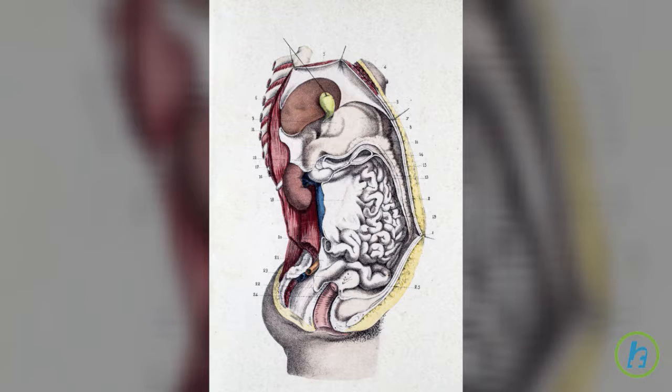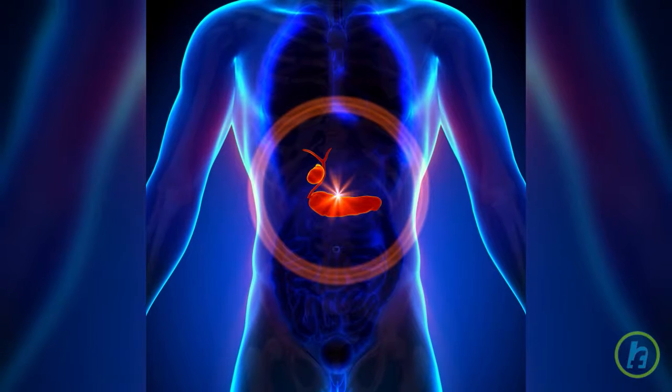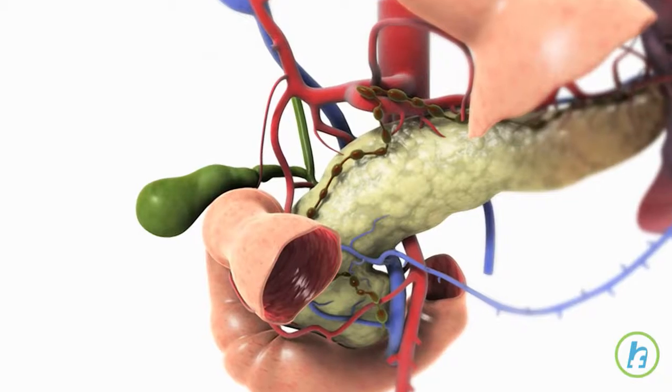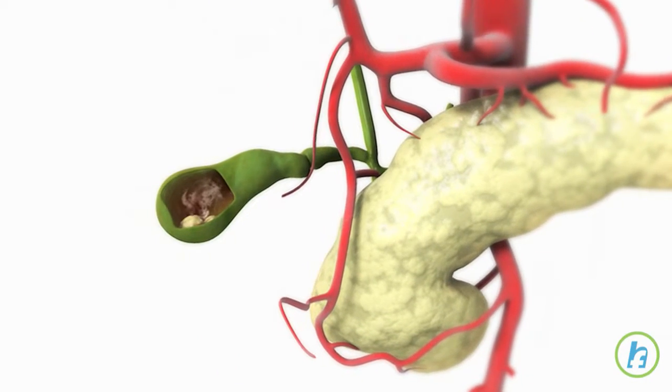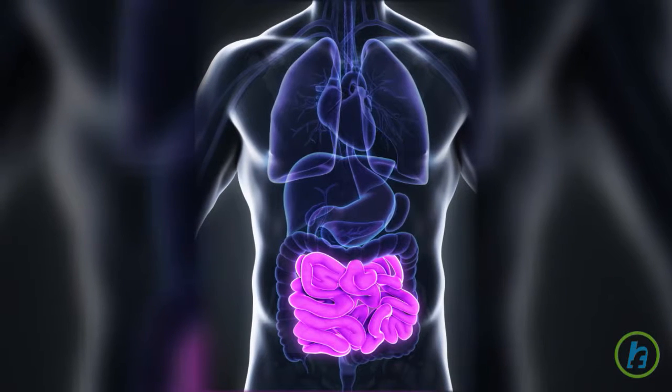If this mixture becomes unbalanced — for instance, by containing too much cholesterol — crystals form and harden in the gallbladder. If the crystals or gallstones continue to grow, extreme pain will be felt when they pass through the tiny openings of the ducts and into the small intestine.